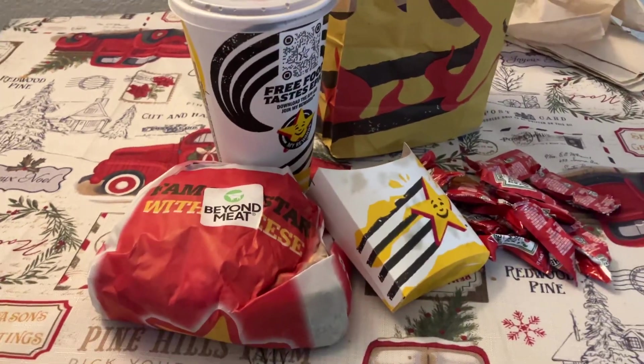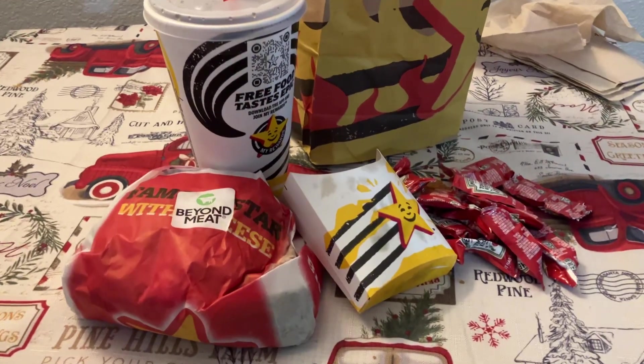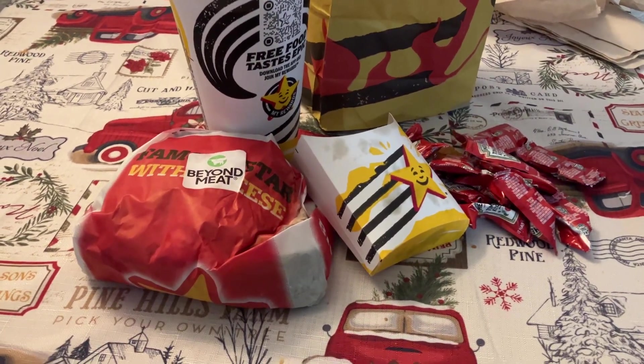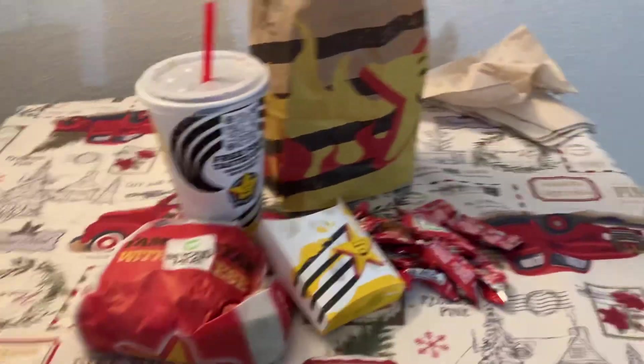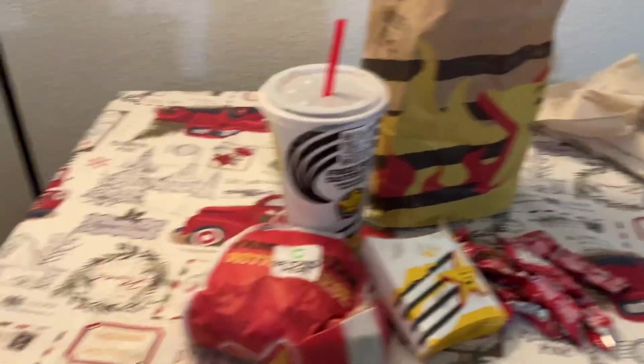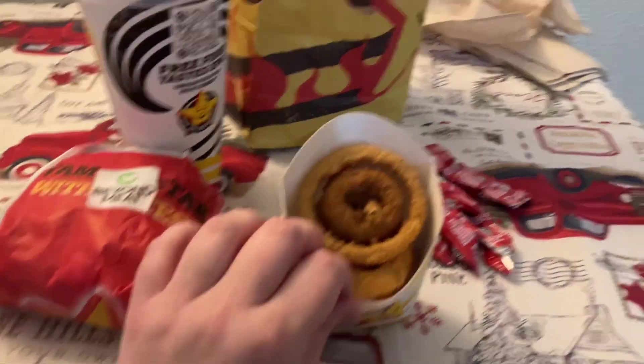I'm not going to say which location. I didn't actually get my receipt so I had to download it and upload it onto Fetch — hopefully it works. I'm just going to assume it will. I got all this stuff, a whole huge meal.